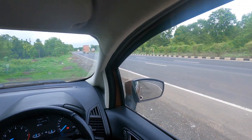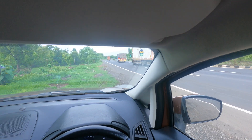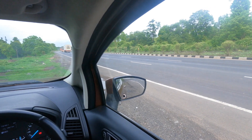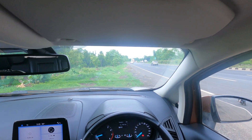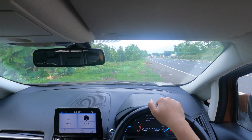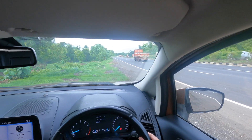We've stopped by the side of the road to have some food. You might ask why we couldn't have eaten at home and come, but the joy of stopping by the road next to this amazing green place and eating — that's something else. We'll continue after having some food.